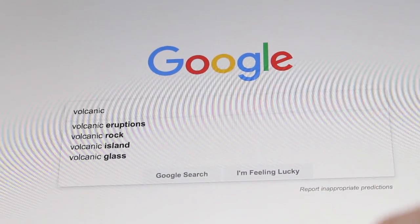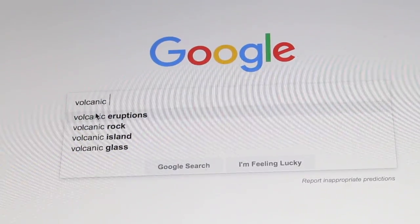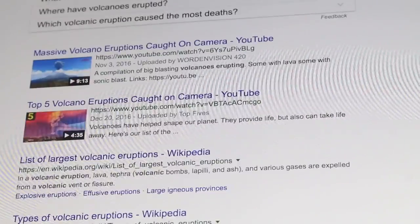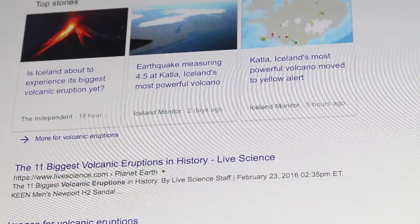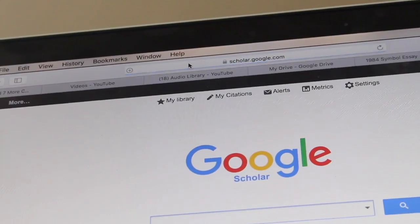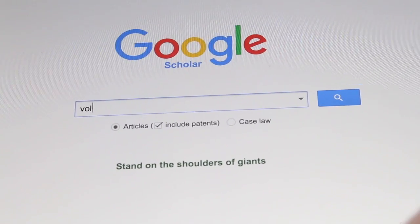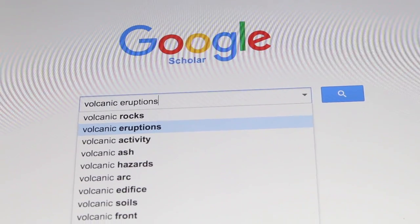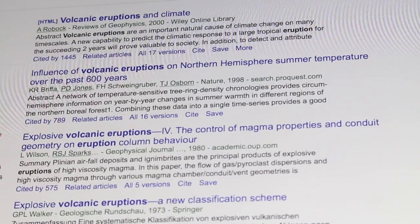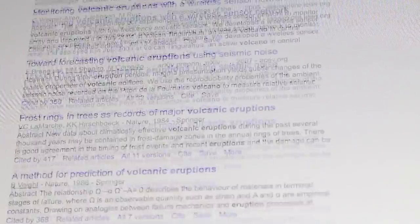You can go to google.com and type in something such as 'volcanic eruptions,' and you'll see some articles, but not all of these are trusted or accurate. So what you can do is go to scholar.google.com — Google Scholar. Type in the same thing and you will find a lot of articles written by credible people that are really accurate and thorough.